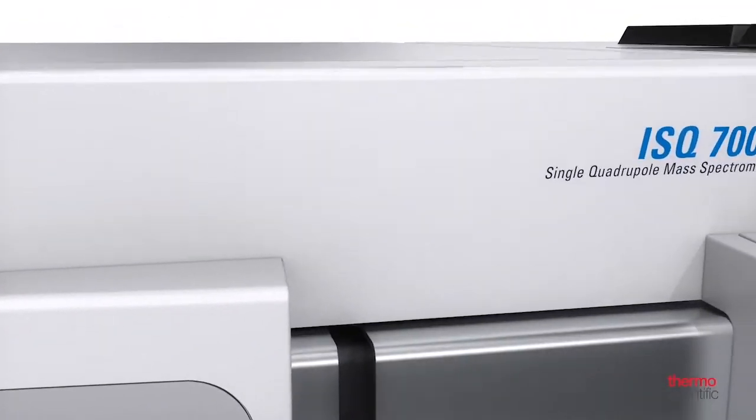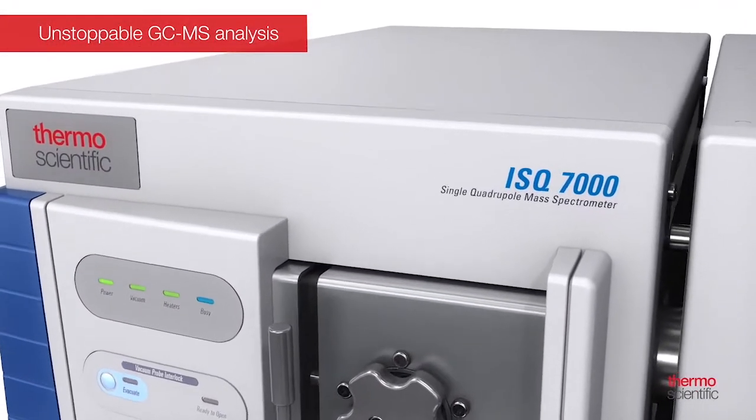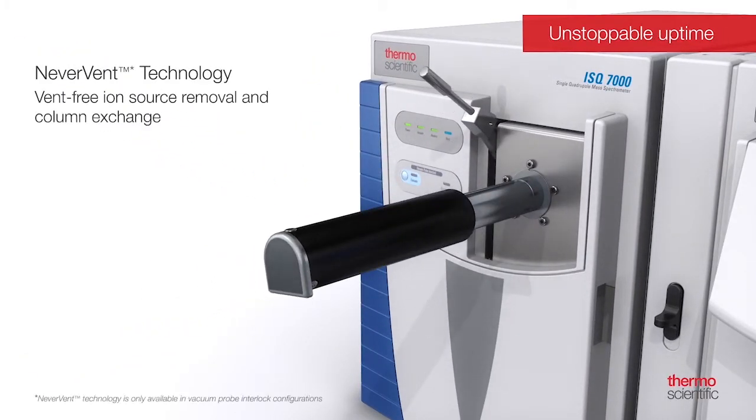I'd like to spend a little time talking about the new Thermo Scientific ISQ 7000 single quadrupole GCMS system. Some of the market requirements that the new ISQ 7000 will meet is reducing the cost per sample. Laboratories want to be more efficient, and one of the ways we're doing this is with a new Never Vent feature.